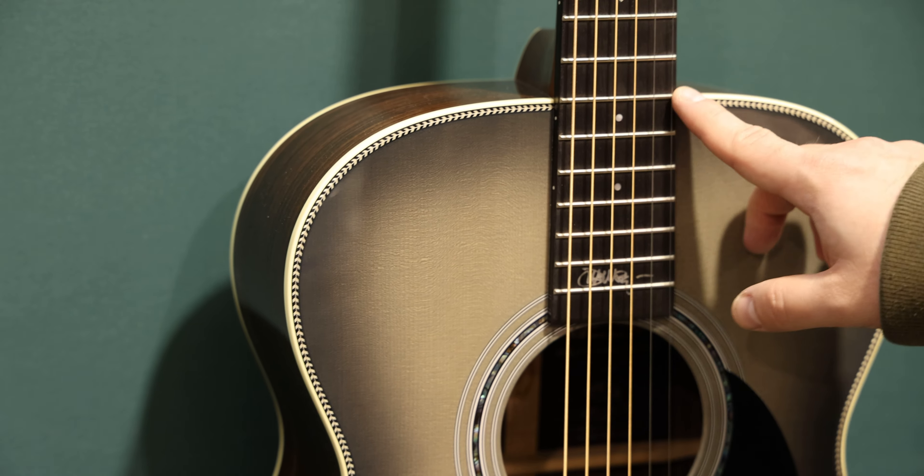That's it for our Martin and custom shop coverage from NAMM 2024. If you saw any of those guitars and you want to make a move on them, give us a call or email us at sales@themusiczoo.com. Keep watching all our NAMM 2024 footage — thank you!